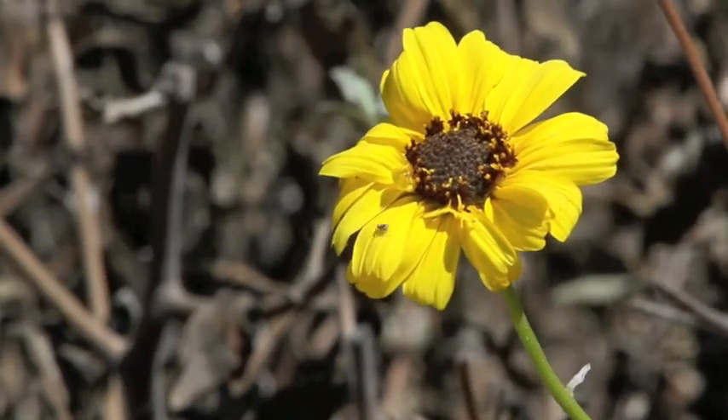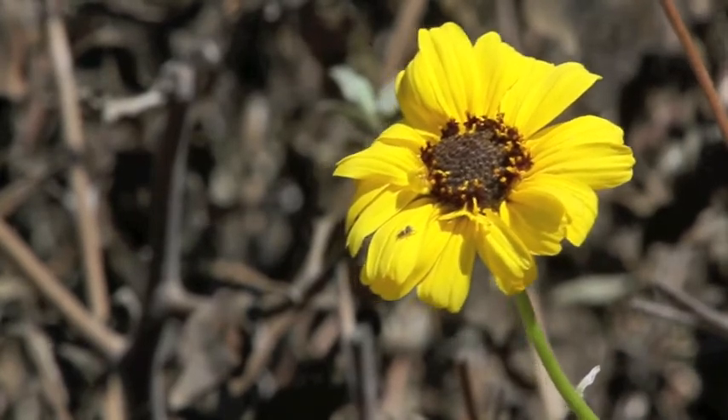In this shot, if you look close, you'll see a small spider on the petal of this flower.